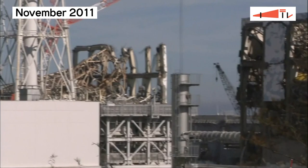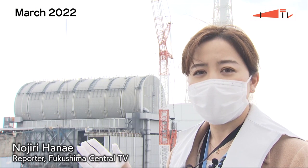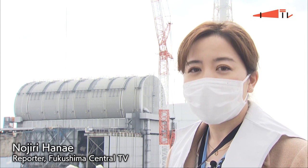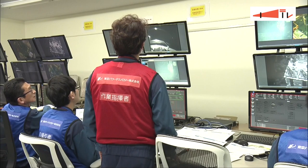Multiple explosions ripped through the roofs and walls of some reactor buildings at Tokyo Electric Power's facility. These reactor buildings were ruined due to the explosion, but now, as you can see, they are covered. Under the cover, removal of spent nuclear fuel is in progress.